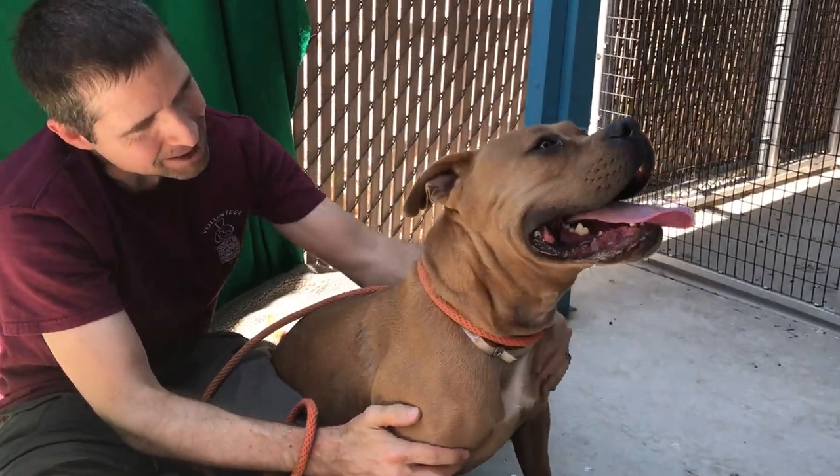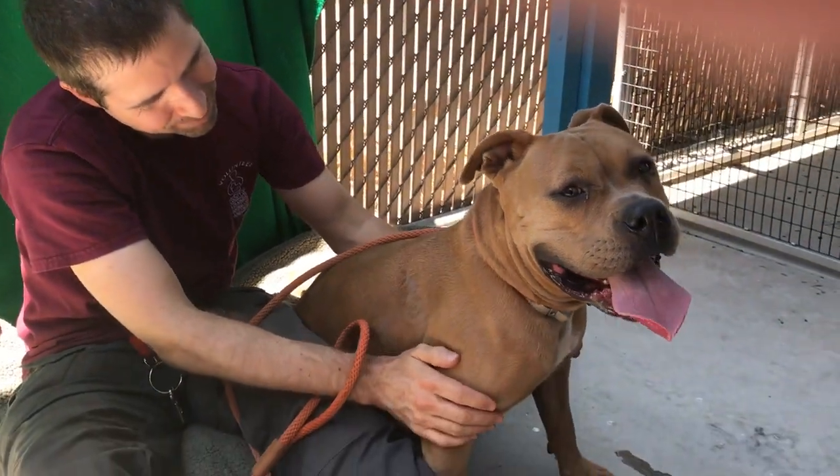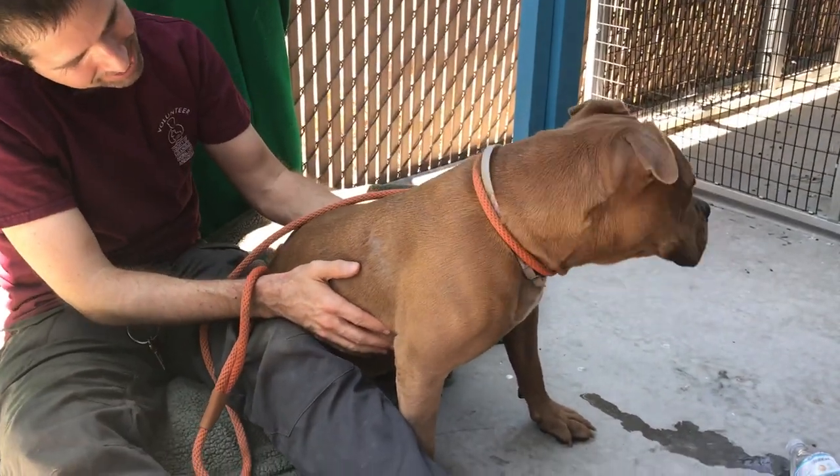Hi, I'd like you to meet Mama's. Mama's ID number is A-524-1923. Mama's is a pit bull and we think a bulldog mix. Her legs are a little bowlegged, kind of like a bulldog.